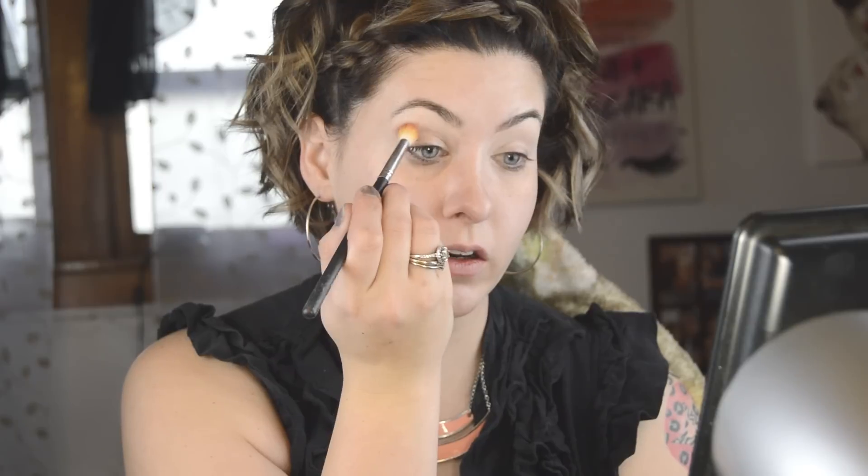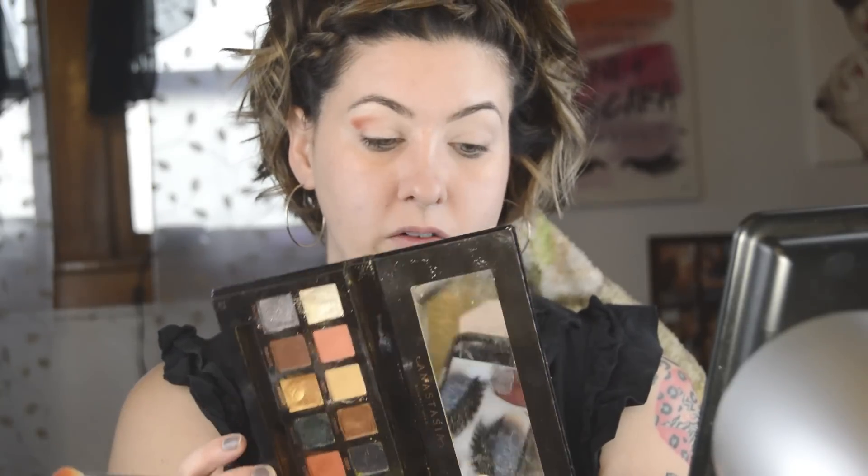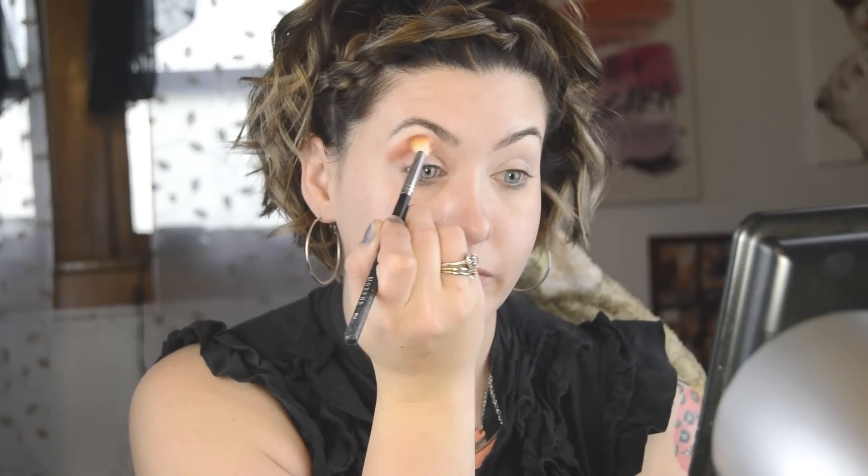I'm going for a dark smoky glittery eye and a bold red lip — not exactly to the tee but just to get the main idea. I'm going in with the Anastasia Beverly Hills Prism palette and a Morphe M441 brush. I apologize for my voice — I still am not feeling the best but I wanted to film and get a video done. I just dipped into the shade Saturn, it's like a really pretty burnt orange looking color.